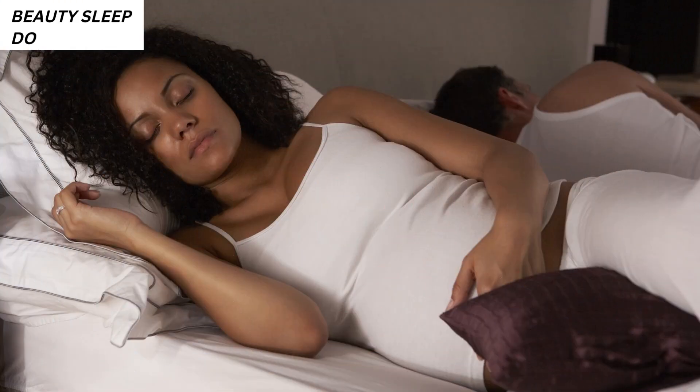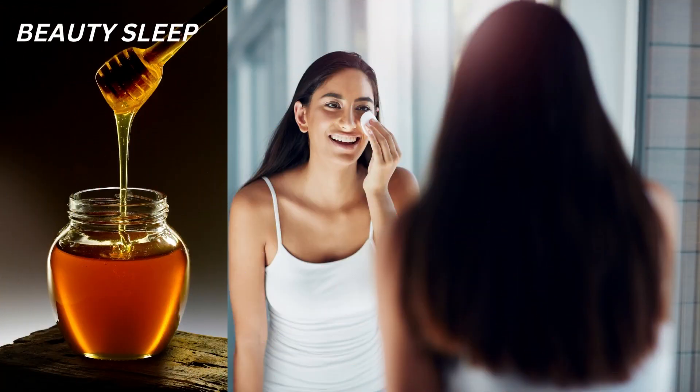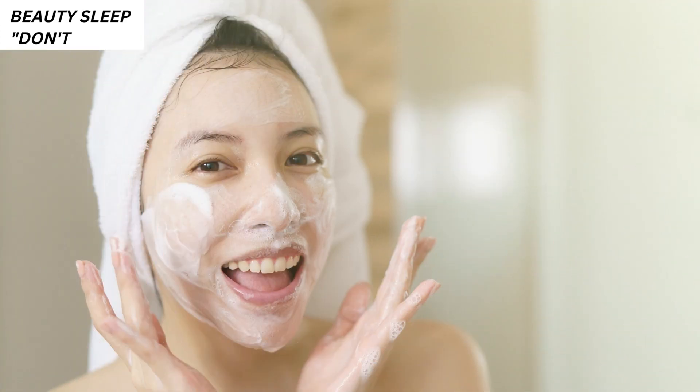5. Beauty sleep. Do: Try to sleep at least 8 hours every night. If you don't get enough shut-eye, your skin gets tired just like you — it sags and you get bags. You can also apply honey on your face twice or thrice a week to naturally soothe and heal your skin. Don't forget to wash and moisturize your face before going to bed. For dry skin, use milder cleansers that are free from alcohol. Apply lots of moisturizer and avoid hot water as it dries out the skin excessively.